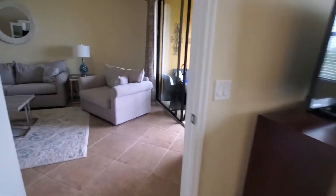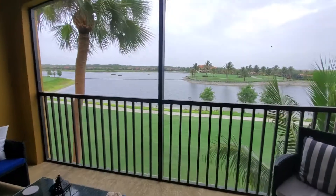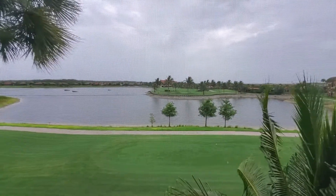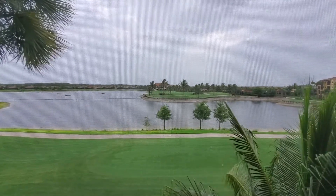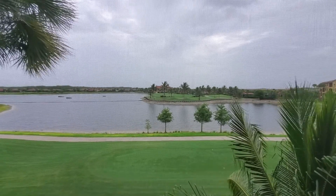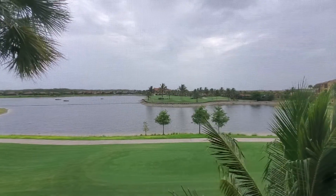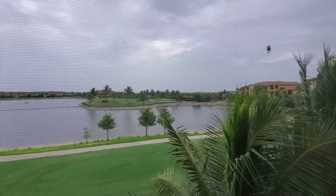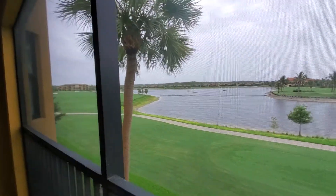Last thing is the view — the view on this condo is amazing. We're on the third floor facing west, so you would see the sunset directly off the lake, and in the distance you have the clubhouse and practice greens. Really, really attractive view from this property.